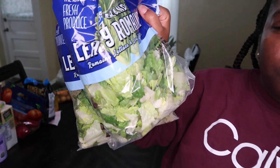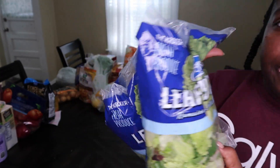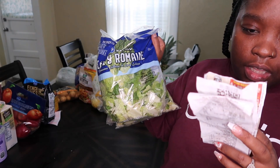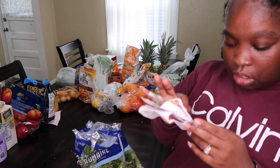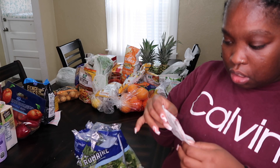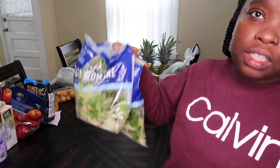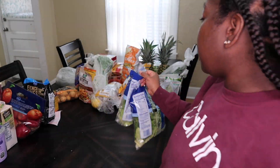I got two bags of leafy romaine lettuce that I'm going to use for salads. The bags of lettuce were $3.19 each, and I got two bags.